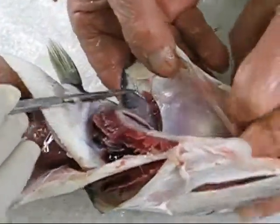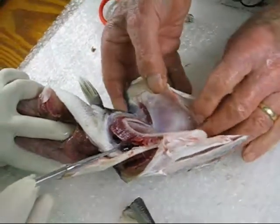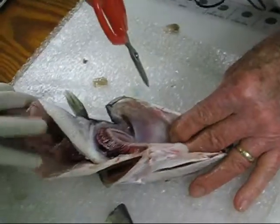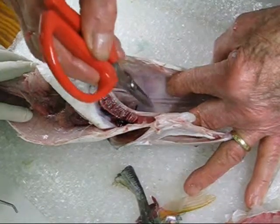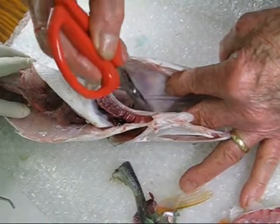That epibrachial organ, or the pseudobranch — that's this here on the inside of the operculum. And when you're ready to look for the ear stones, the red hind has good ear stones and they'd be right in here. You get to the skull and you go in on each side of the ventral part of the skull, and that will open up the otic capsule.